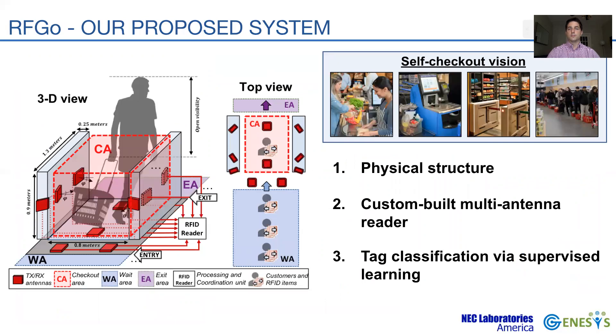Here we present our proposed checkout system called RFGO, which conforms to our vision. RFGO is composed of three main components: a physical structure that contains sidewalls, sensors, and antennas; a custom-built reader that coordinates operations over multiple antennas in a centralized fashion; and a tag classifier that assesses whether tags lie inside or outside the checkout area. Let's see how these components tackle the previously described challenges.